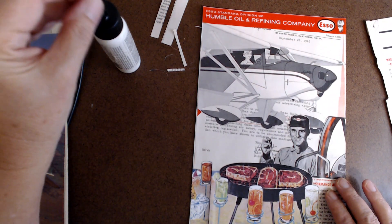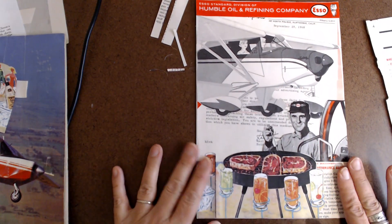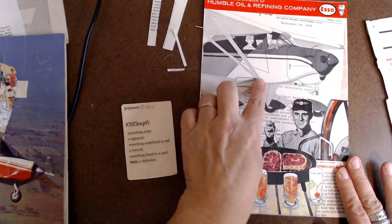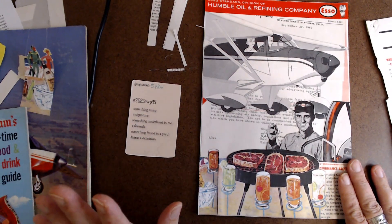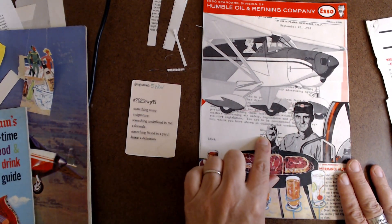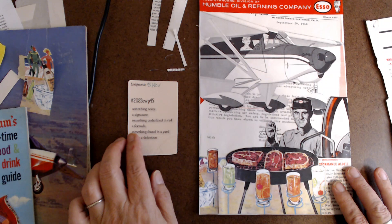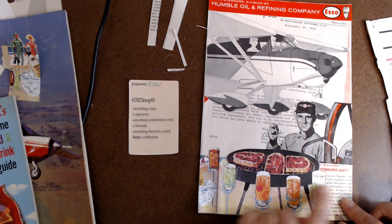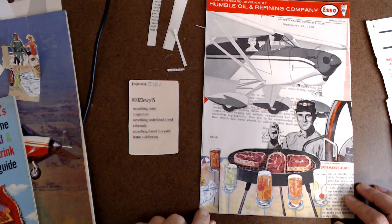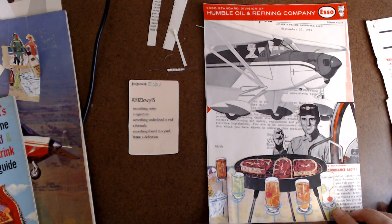I think this one is done. Is this like my most favorite? No, but it turned out pretty good — I'm happy with it. I have something noisy which is the plane, a signature — you can see the signature there — something underlined in red right there, a formula, and the oil that is formulated for your aircraft. Something found in the yard is the barbecue. Anyway, I hope you enjoyed this and I will catch you next time. Thanks for watching, you guys. Bye!